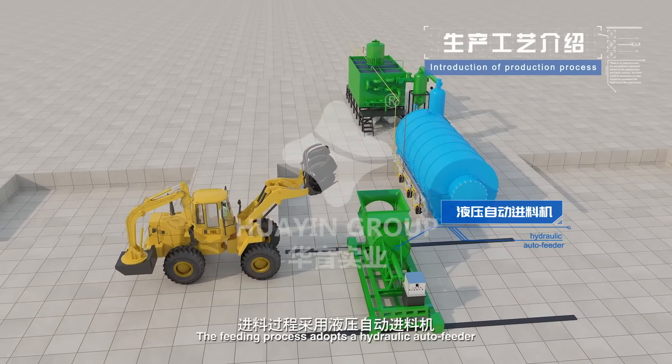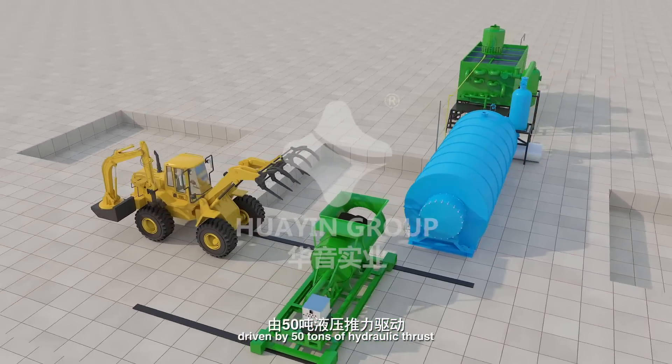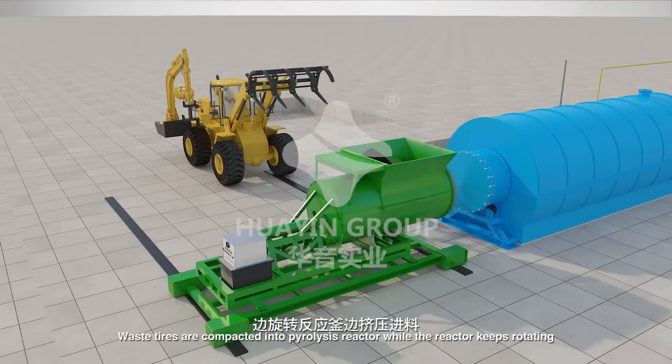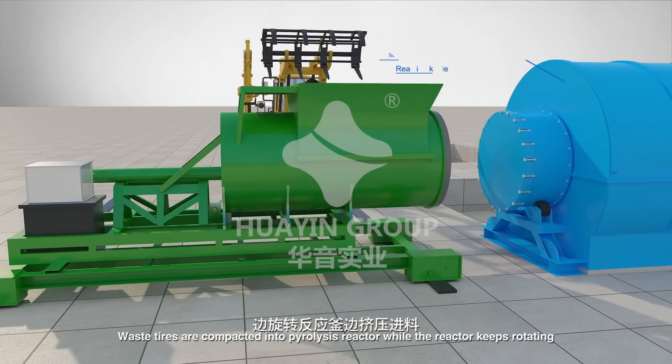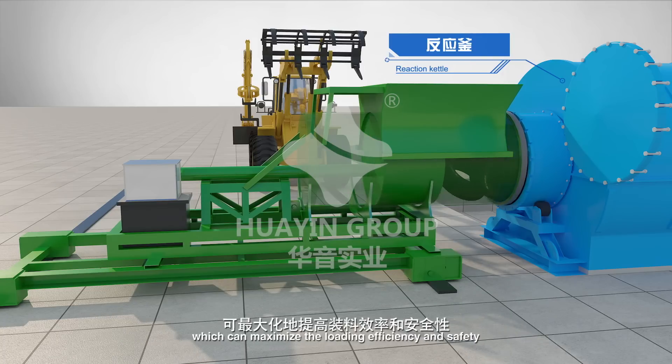The feeding process adopts a hydraulic auto feeder driven by 50 tons of hydraulic thrust. Waste tires are compacted into the pyrolysis reactor while the reactor keeps rotating, which can maximize the loading efficiency and safety.